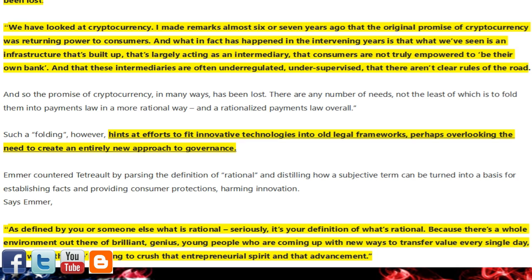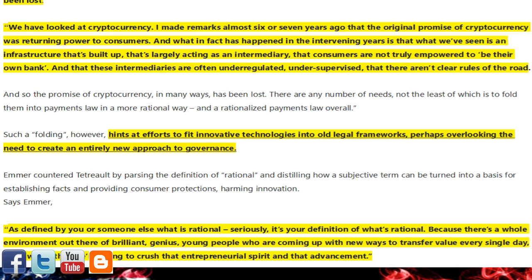'that's largely acting as an intermediary, and consumers are not truly empowered to be their own bank. And these intermediaries are often under-regulated, under-supervised, and there aren't clear rules of the road. And so the promise of cryptocurrency, in many ways, has been lost.'